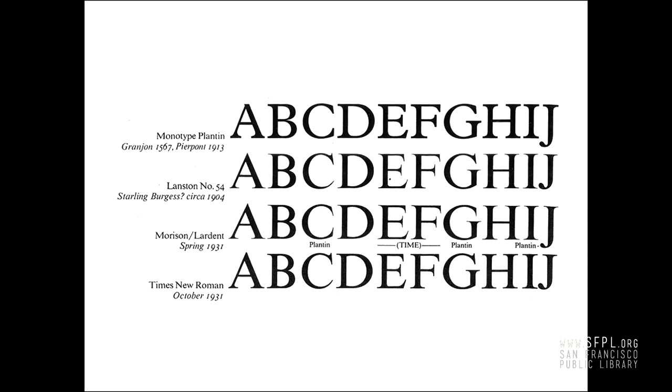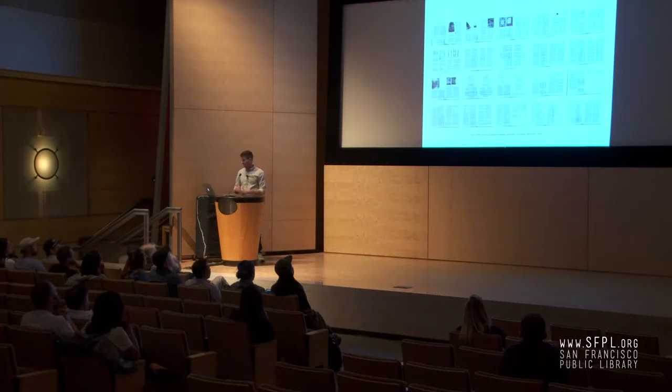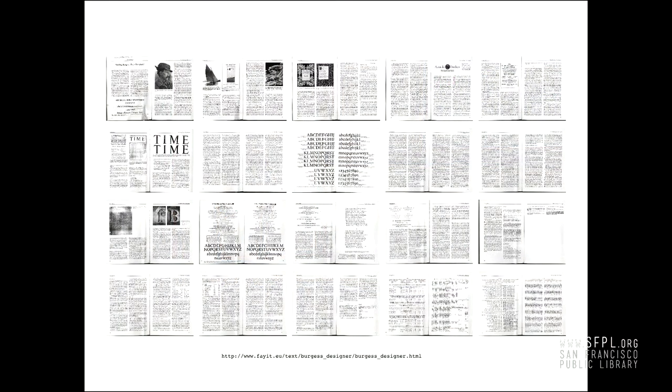It is a huge article and I'm about a third of the way through it. There's no definitive proof — Monotype denies it. It's possible Parker made all of this up, but what a lot of work to put forth this story.